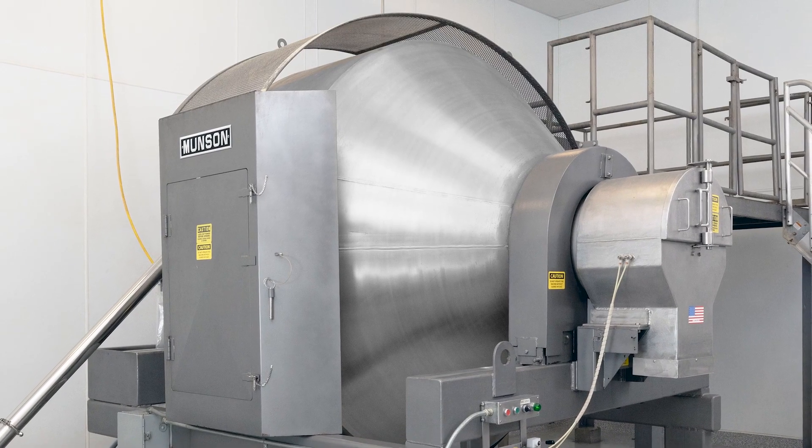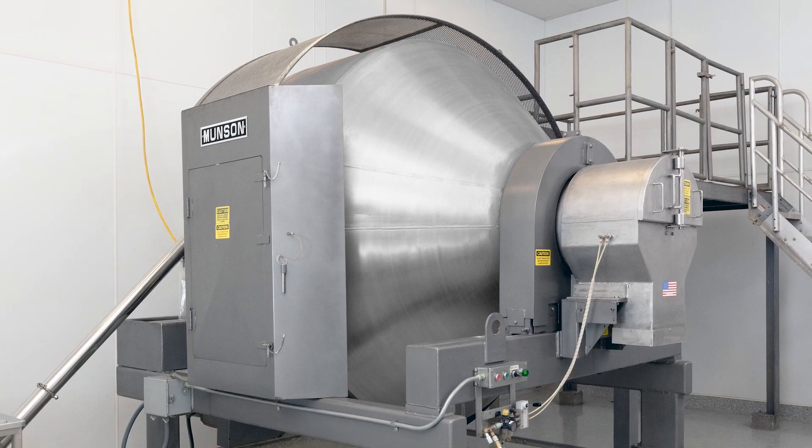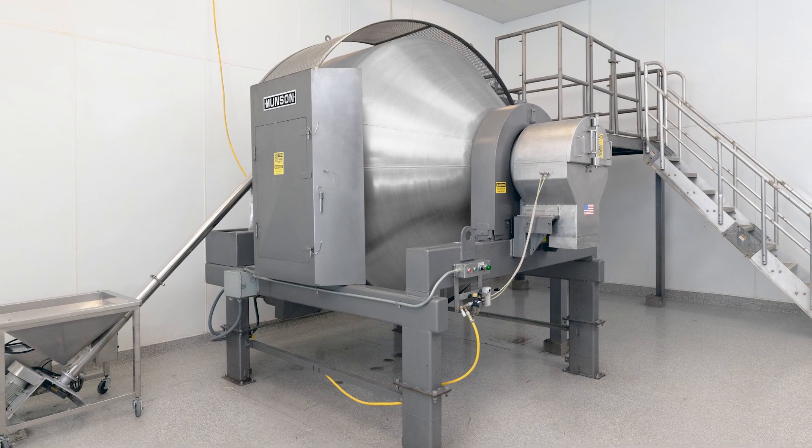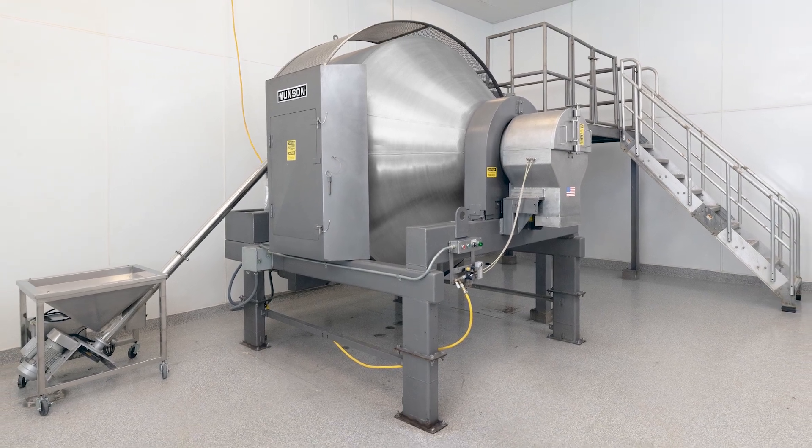Existing mixers were unable to output the 150 plus tons per month needed to expand the operation, so the general manager installed a rotary batch mixer from Munson Machinery.